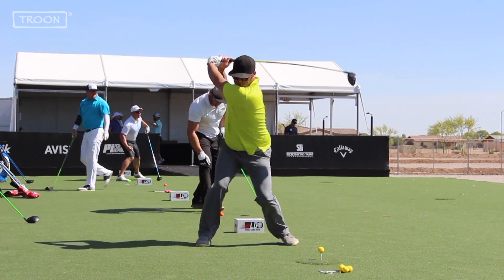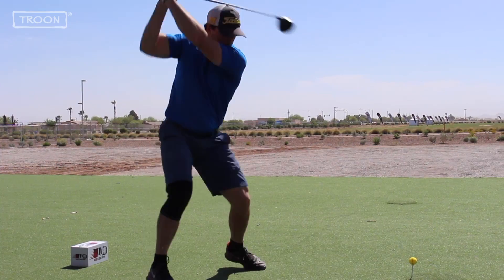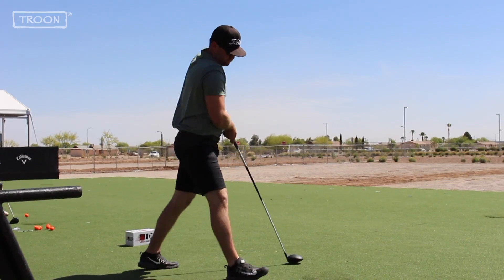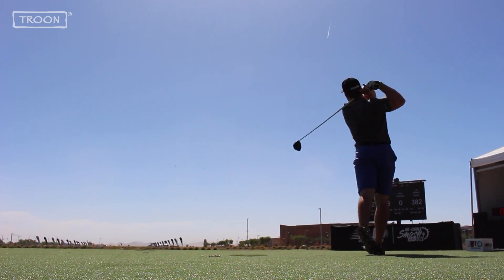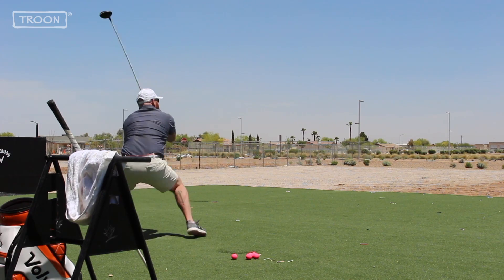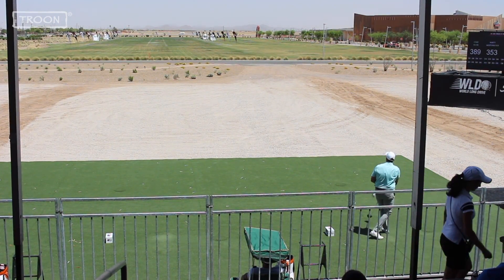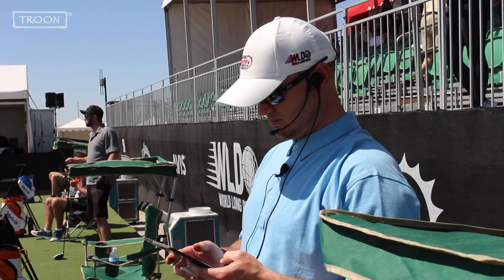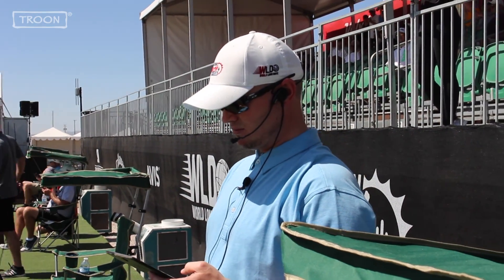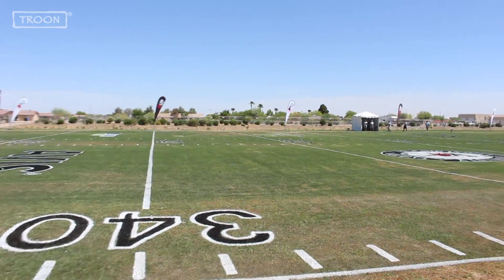The World Long Drive has arrived in Arizona and the Ak-Chin Indian community. Some of the longest drives you'll see in the world have been teeing off through the weekend as local qualifiers are looking to ink their spot in the world finals as well as the Ak-Chin Smash in the Sun. What goes unnoticed are the guys behind the scenes spotting and measuring the drives, which keep this event moving efficiently.